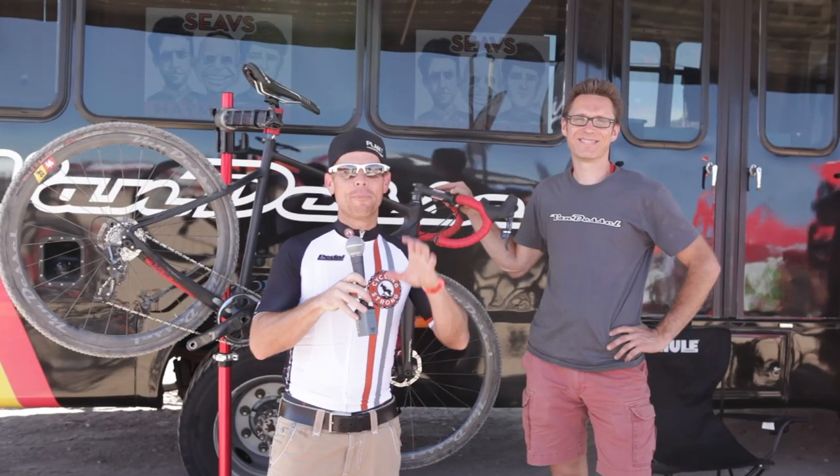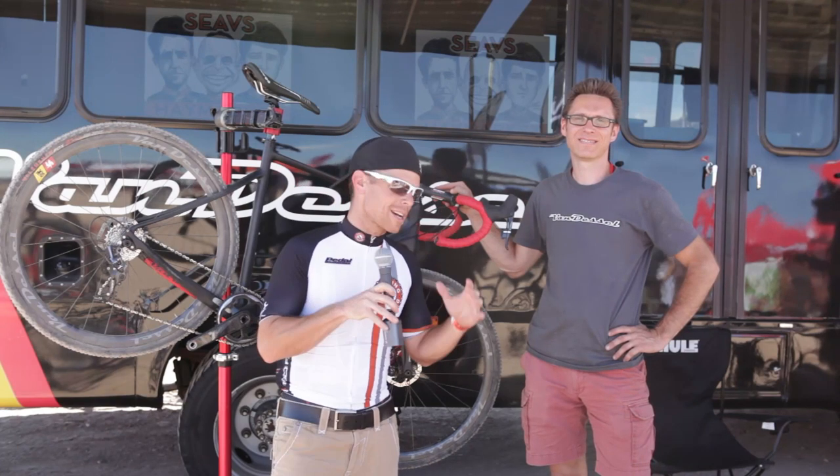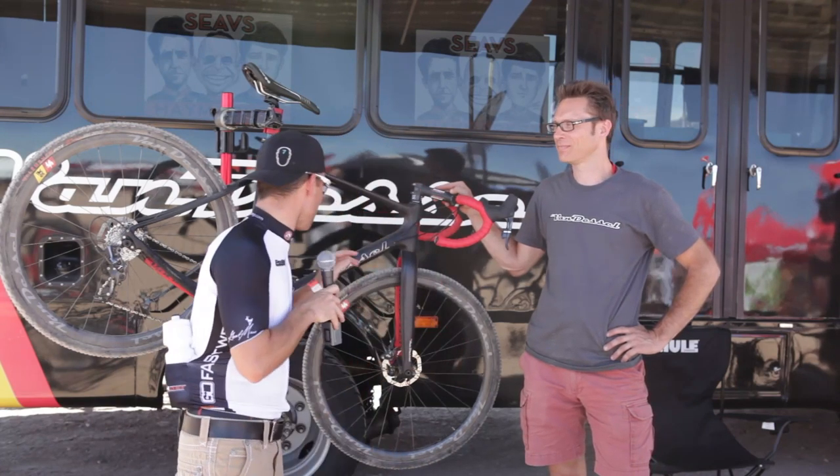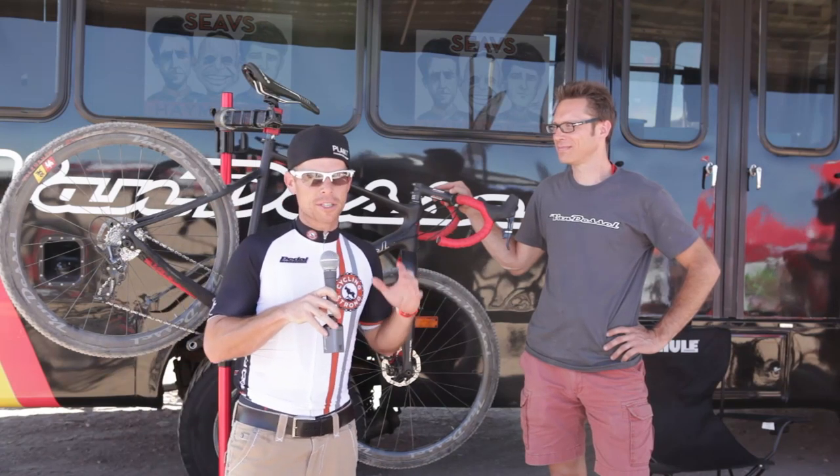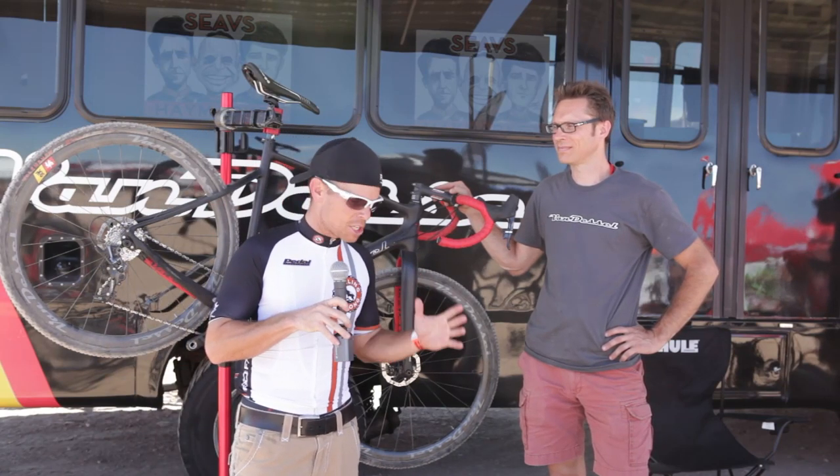Hey, Bart Miller here with Cycling Strong. We're having the best time ever at Interbike. We just caught up with Edwin here at Van Diesel, and most of you know that I've been looking for a cross bike for some time. I am itching to get one right now.